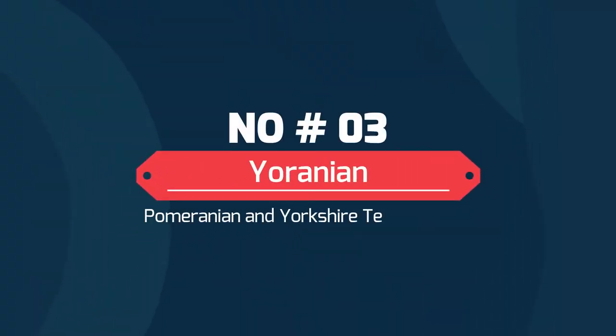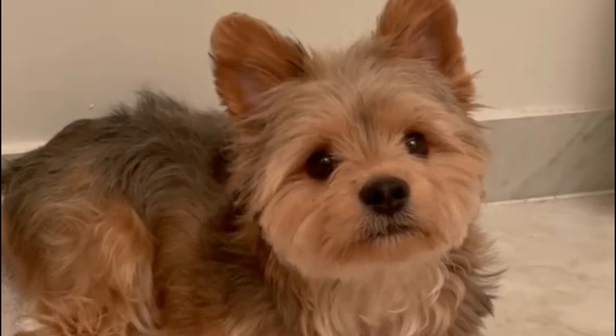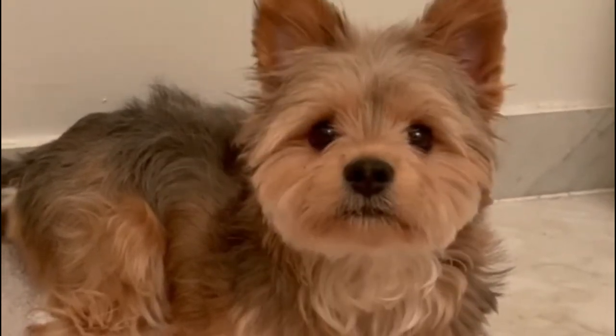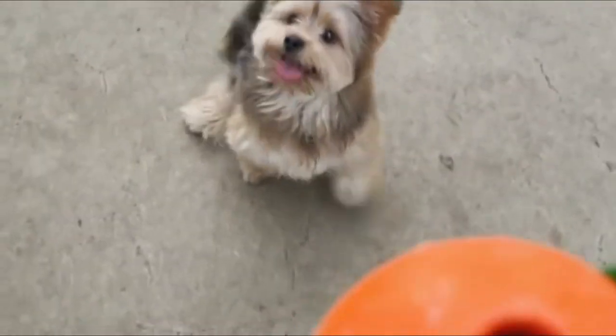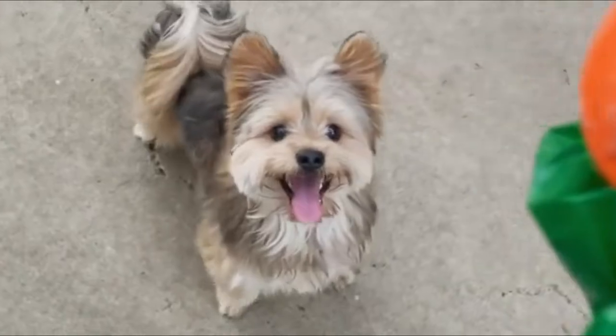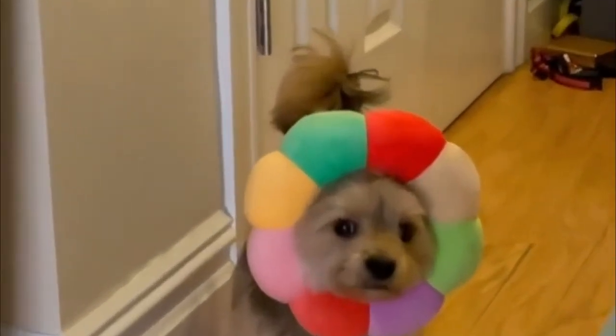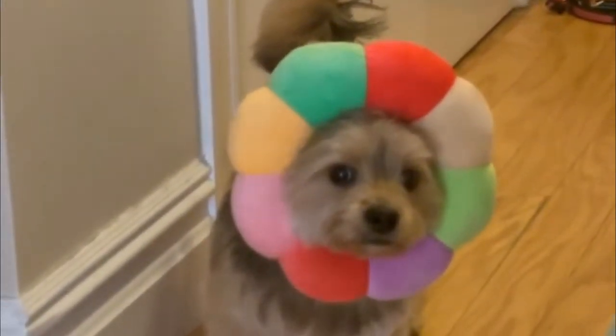Number 3: Yoranian — Pomeranian and Yorkshire Terrier Mix. The Yoranian is not a purebred; it's a crossover pooch that blends two diverse purebreds: the Pomeranian and the Yorkshire Terrier. The Yorkie Pom is a lively, lovable, and friendly little puppy — a sweet canine with a unique personality. The Yoranian is an exceptionally playful yet affectionate and sweet little dog.